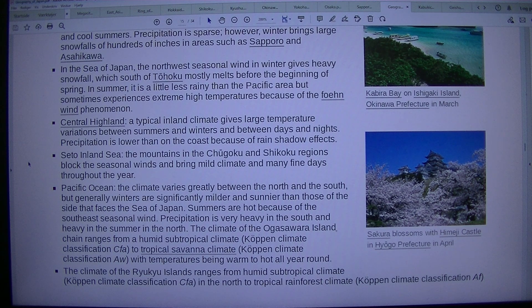Along the Pacific Ocean coast, the climate varies greatly between north and south, but generally winters are significantly milder and sunnier than the side facing the Sea of Japan. Summers are hot because of the southeast seasonal wind, and precipitation is very heavy in the south and heavy in summer in the north. The Ogasawara Islands range from a humid subtropical climate (Köppen CFA) to tropical savannah climate, with temperatures warm to hot all year round. The Ryukyu Islands range from humid subtropical climate (Köppen CFA) in the north to tropical rainforest climate (Köppen AF) in the south.